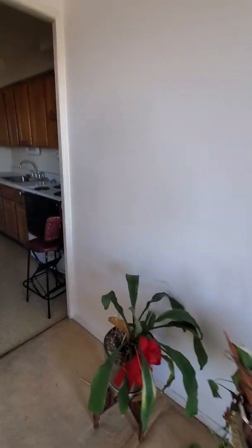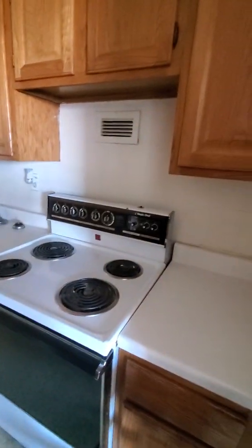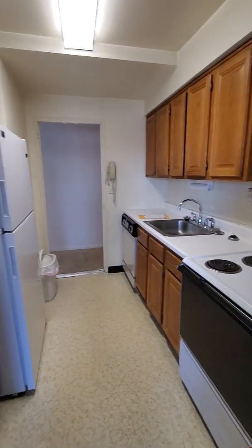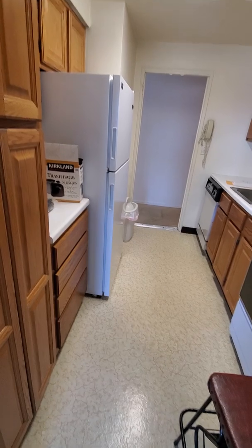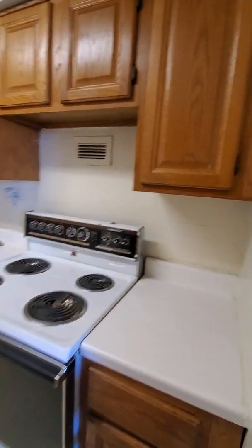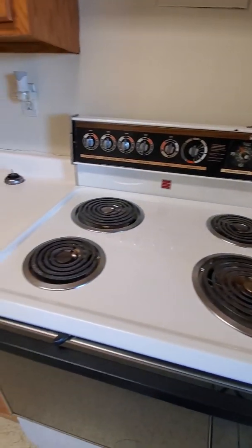Let's take a look at the kitchen. One of the first things you would likely want to do in this unit would be new appliances and perhaps new cabinetry and new flooring. You might be able to paint the cabinets white if that's your choice, but as we can see, these are older appliances.